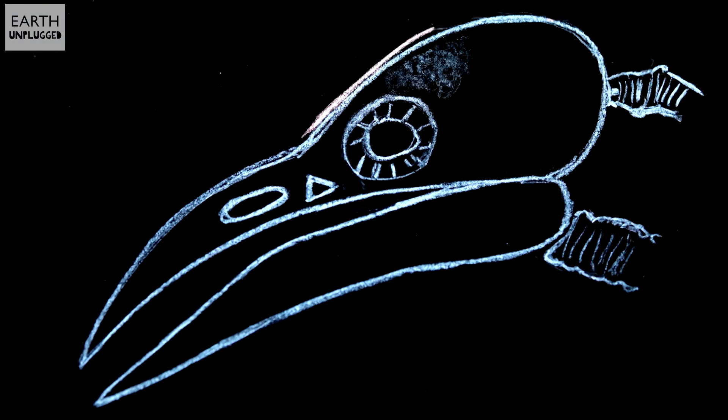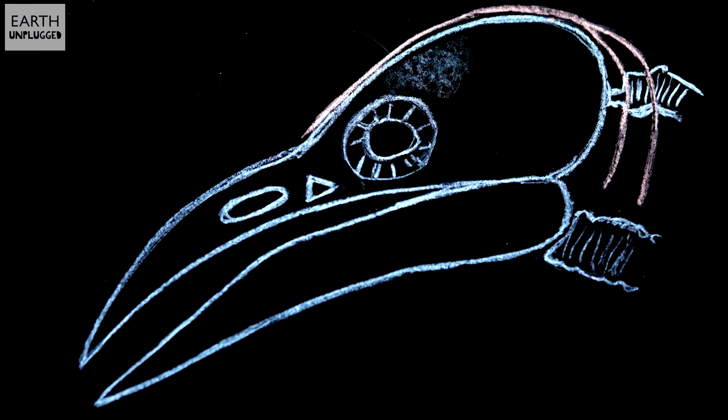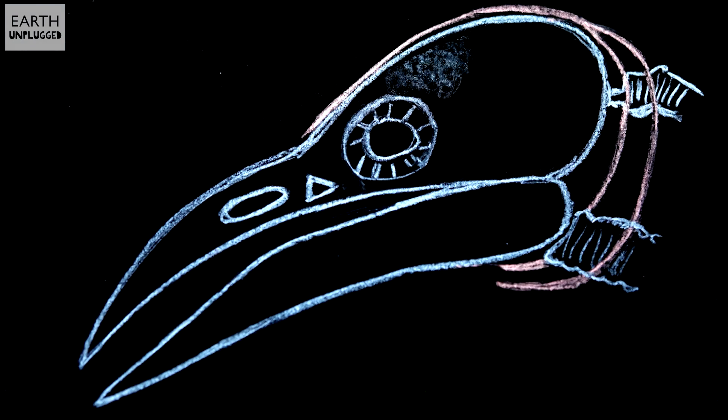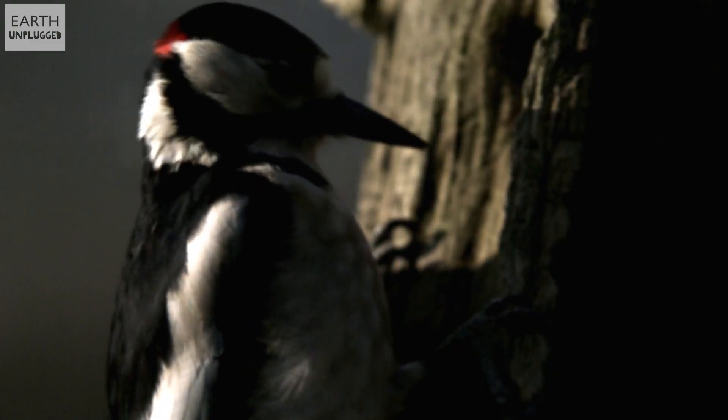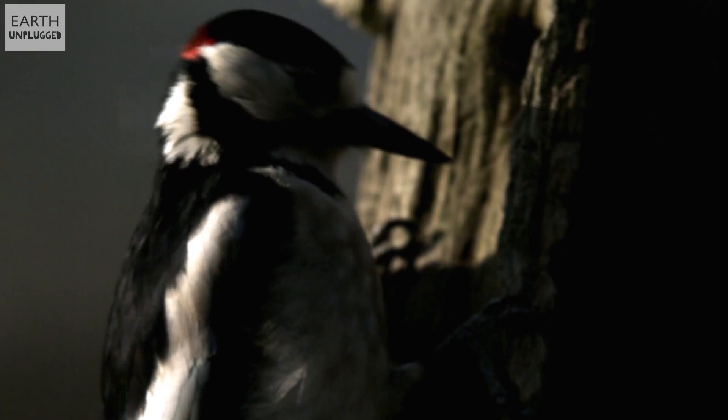In addition, woodpeckers have a very special tongue. It starts in the right nostril, comes back over the head, and wraps around the skull before exiting through the mouth. Combined with a bony structure called the hyoid apparatus, it's thought that this acts like a safety belt for the head, helping to absorb shock and high stress.